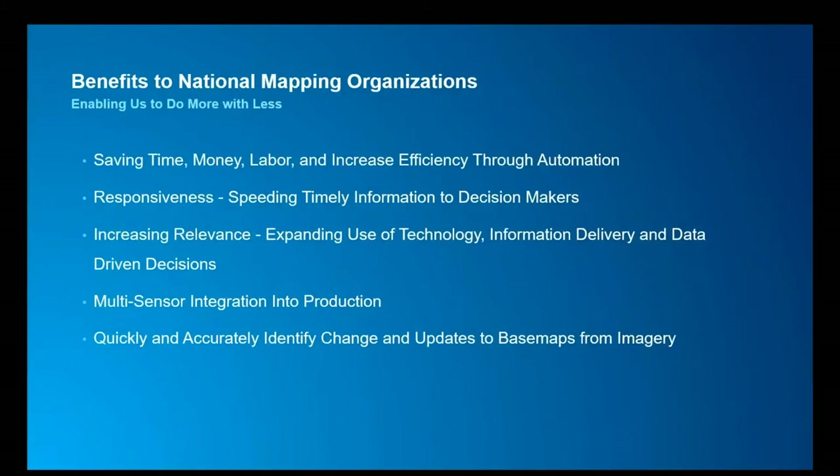The new imagery and LiDAR capabilities in ArcGIS will provide a number of benefits to national mapping and geospatial authorities, including saving time, money, and labor through automation, improving response times and speeding timely information to decision makers. It will increase relevance by expanding your ability to deliver data-driven decisions and integrate multiple sensor types into your production processes, enabling you to quickly and accurately do change detection and identify updates to your base maps.